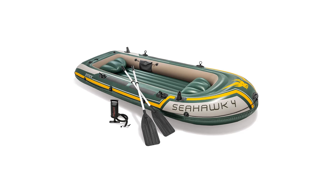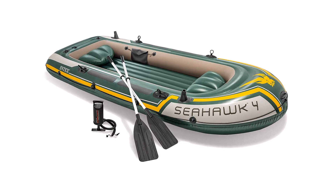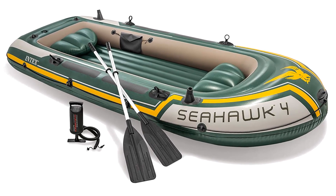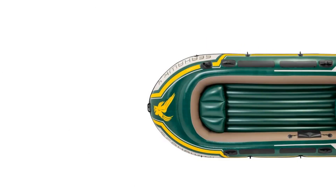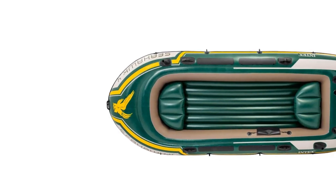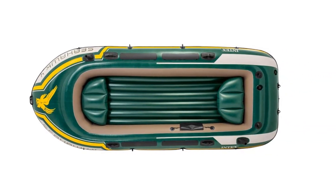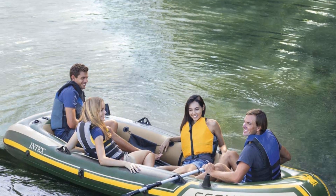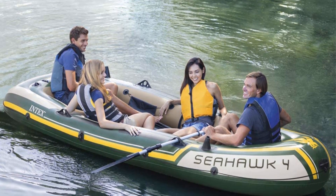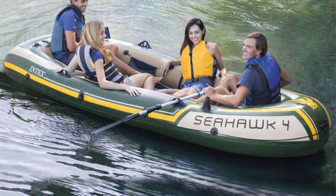If you are going to buy something, you should always make it a priority to buy from a manufacturer that has already established a reputation for producing high-quality goods, and the Intex Seahawk 4-Person Inflatable Boat is a terrific choice. It is, without a doubt, one of the most effective inflatable fishing boats that can accommodate four anglers. This inflatable boat comes with its very own pump, which is one of the most appealing selling points. There is no need to purchase a pump separately or worry about whether your existing pump will fit.